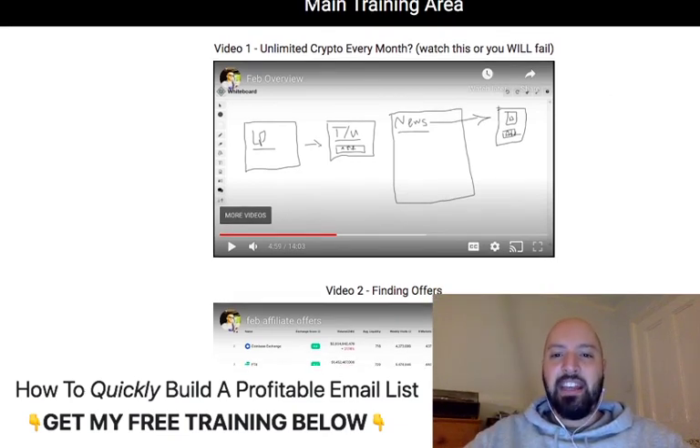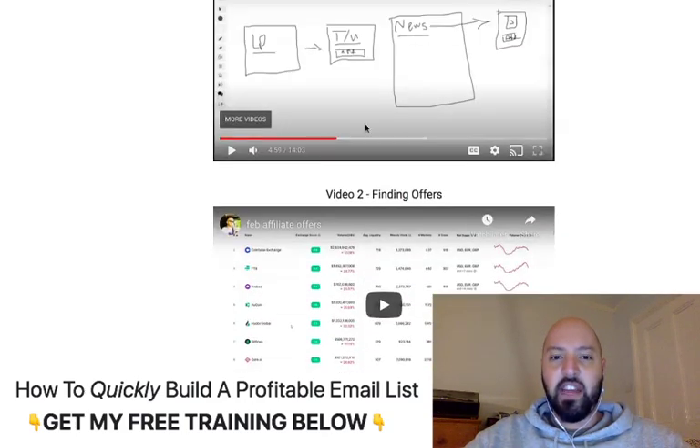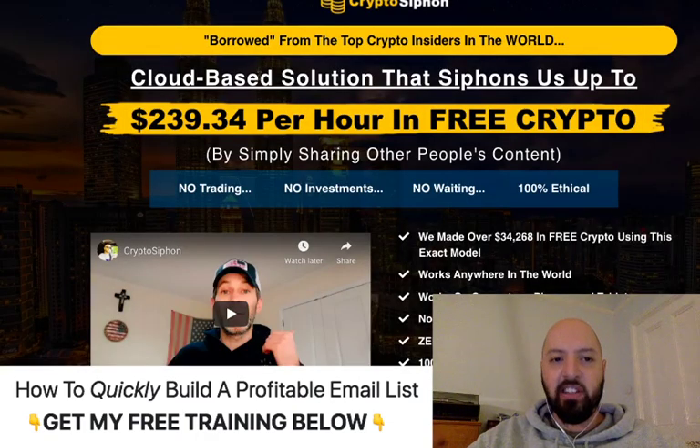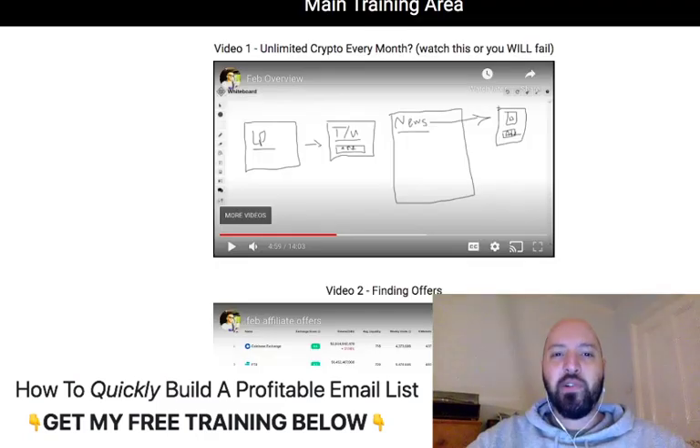Then we jump into the main training area. The key first video is entitled 'Unlimited Crypto Every Month' — watch this or you will fail. It's a 15-minute intro into the strategy. I'm going to explain the strategy to you now, and you don't need to understand it completely right now — it will be explained to you. Just keep in mind the goal: earning over $200 per hour in free crypto.